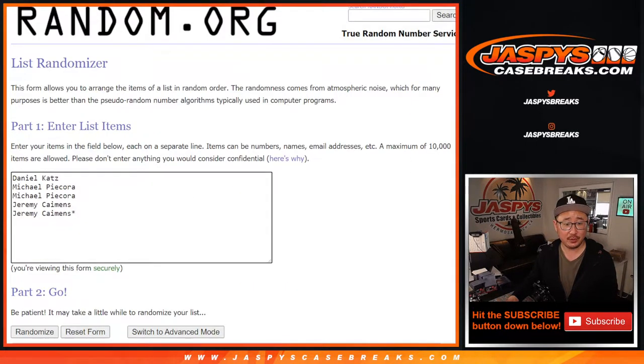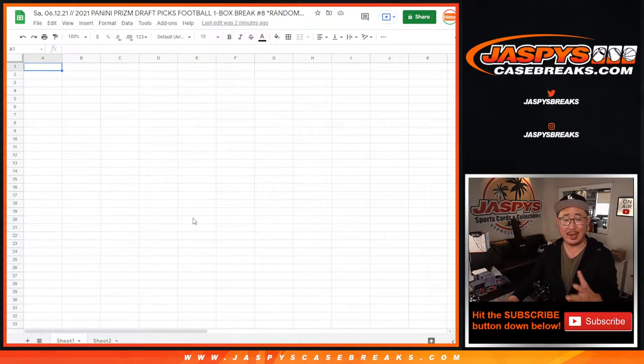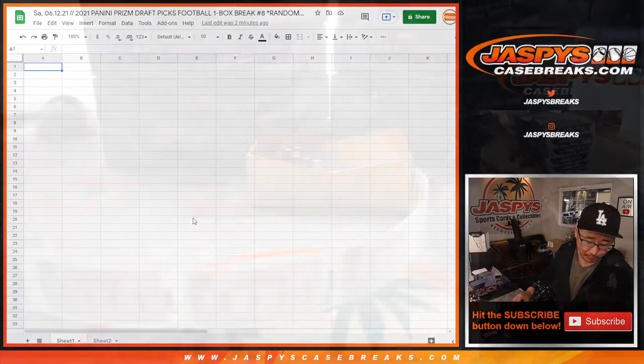Big thanks to this group right here — Daniel, Michael, Jeremy — thank you for getting in. Now we're going to select a box first, then we'll randomize your names and the pack numbers, match you up with a pack, and rip them open to see what you get.